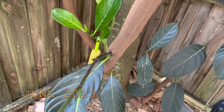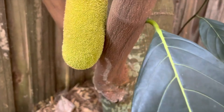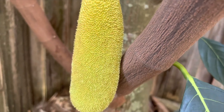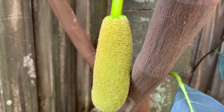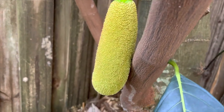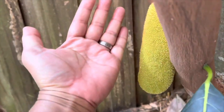Hey, what's going on guys? Want to give you guys an update on our jackfruit tree. It's doing really good, getting bigger. We have one fruit here — it's gotten really big, it's really happy. Hopefully it'll hold and we'll get to try jackfruit for the first time. This has gotten so big — it's the size of my hand.